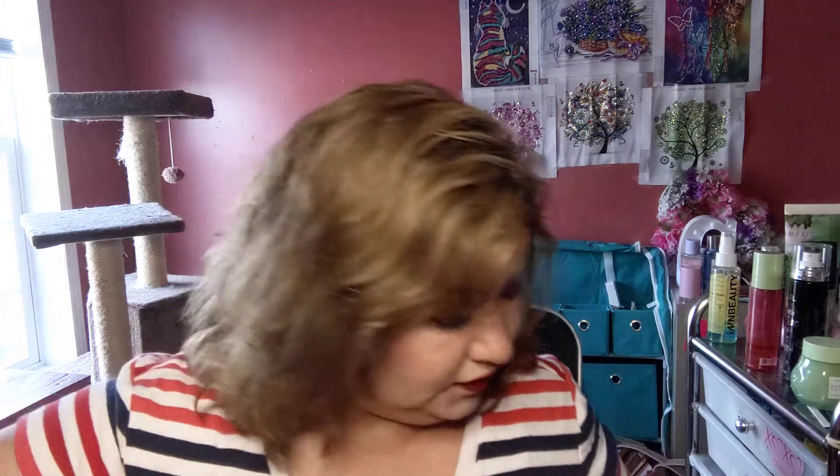Guys, guess what? I got BoxyCharm Premium! My little short hands aren't reaching — let me put this down because it's big. It is glam vibes only. I have variation number 13. I don't have any shipping information because it was a surprise — that's how I roll. It's just so bulky; I always keep these boxes because they're great for multiple things.